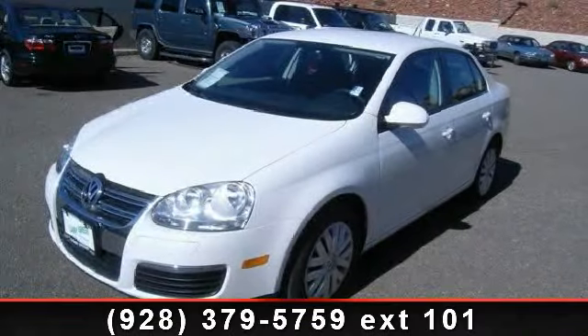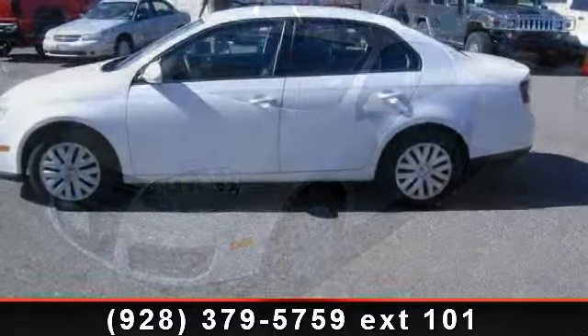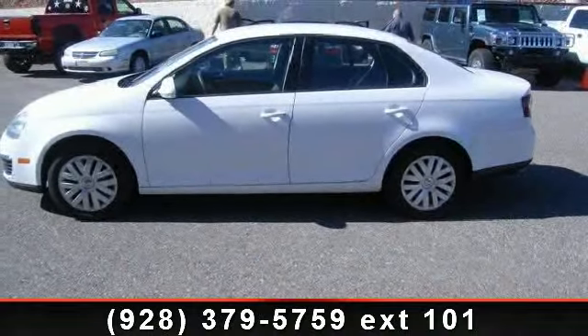Imagine yourself in this 2010 Volkswagen Jetta Limited. If you are looking for an automobile with great features, look no further.